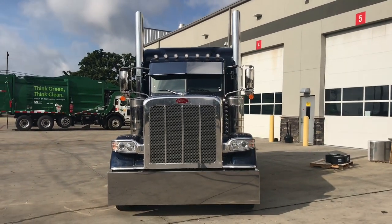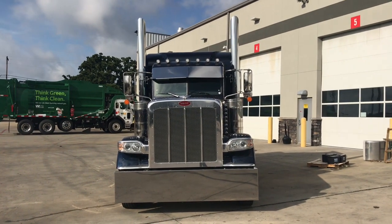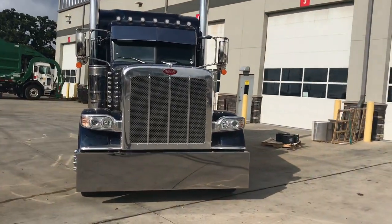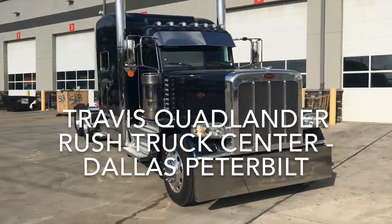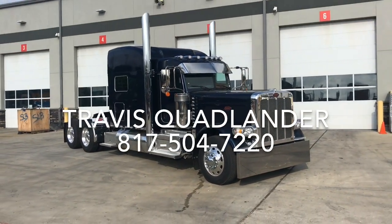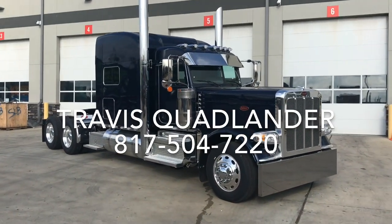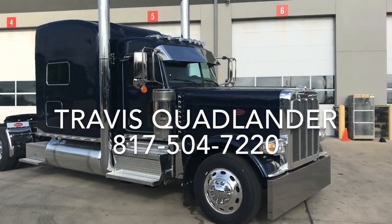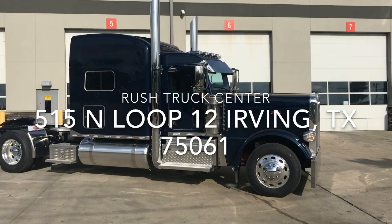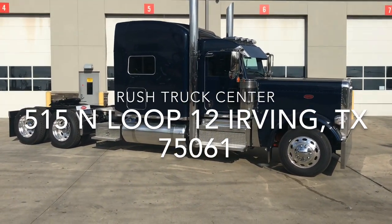There's a look at our beautiful Indigo Blue 2020 Peterbilt 389 Custom — any owner-operator's dream. We've got a couple of these trucks available in some really cool color configurations. Give me a call. I'm Travis Quavander here at Rush Truck Centers Dallas Peterbilt. My cell is 817-504-7220. Hablamos Español — puede llamarme a 817-504-7220, or come see us at Rush Truck Centers here in Irving, Texas, right off of Loop 12 in Union Bower. Thank you.